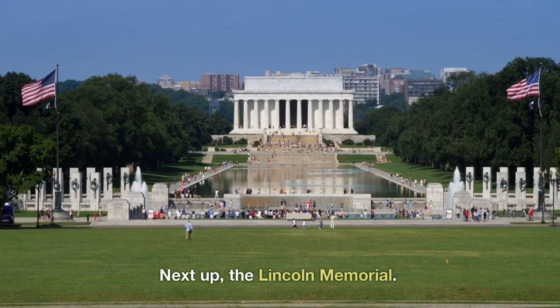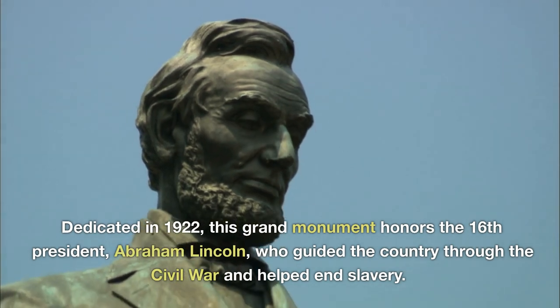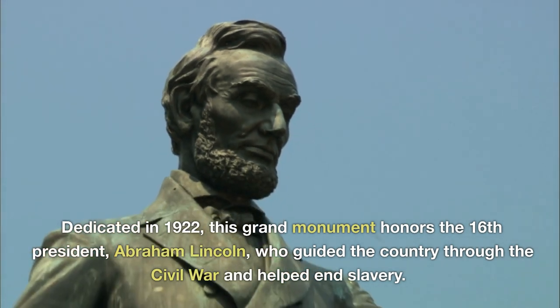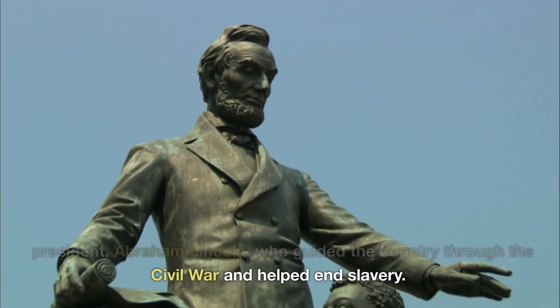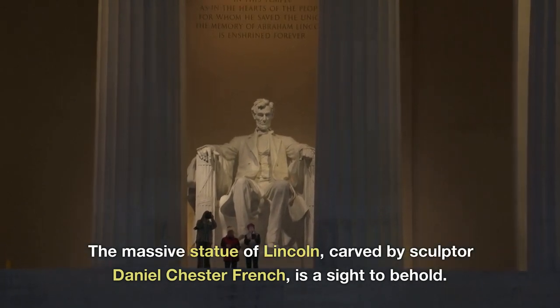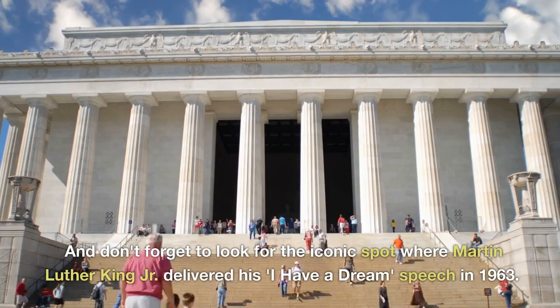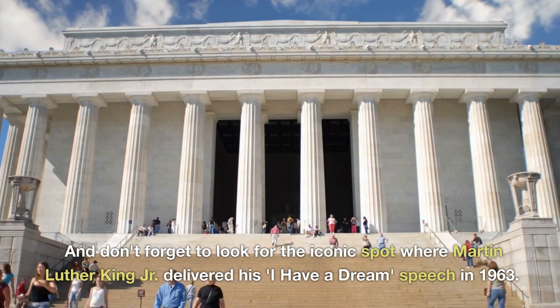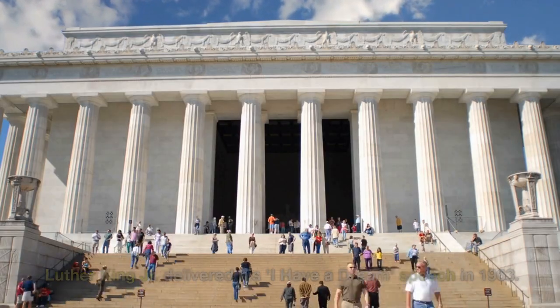Next up, the Lincoln Memorial. Dedicated in 1922, this grand monument honors the 16th president, Abraham Lincoln, who guided the country through the Civil War and helped end slavery. The massive statue of Lincoln, carved by sculptor Daniel Chester French, is a sight to behold. And don't forget to look for the iconic spot where Martin Luther King Jr. delivered his 'I Have a Dream' speech in 1963.